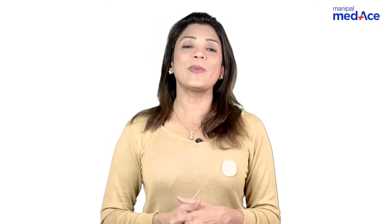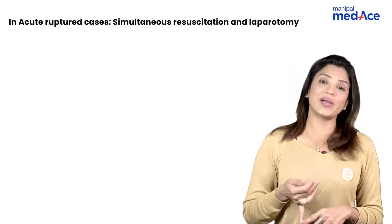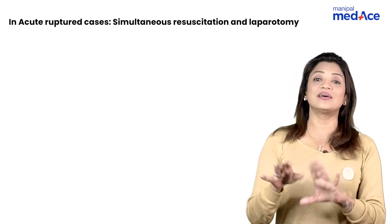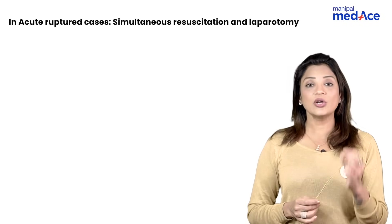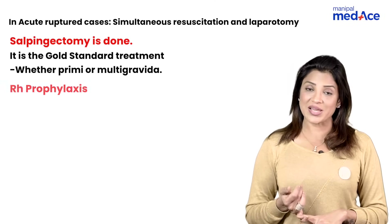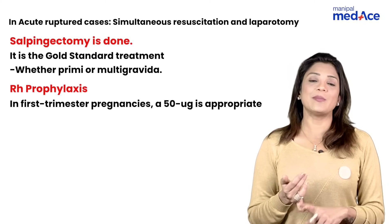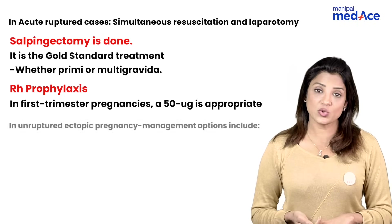How do you manage ectopic pregnancy in acute ruptured cases? Resuscitation followed by laparotomy or laparoscopy, depending upon the condition of the patient and surgical expertise. The gold standard treatment is salpingectomy because it's a ruptured case. Anti-D should be given — the dose is 50 micrograms because the pregnancy is in the first trimester, whether the patient is primigravida or multigravida.